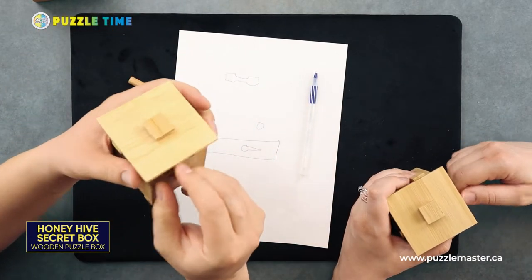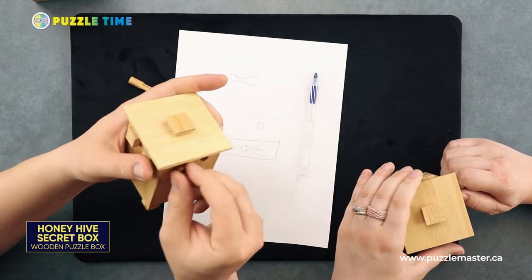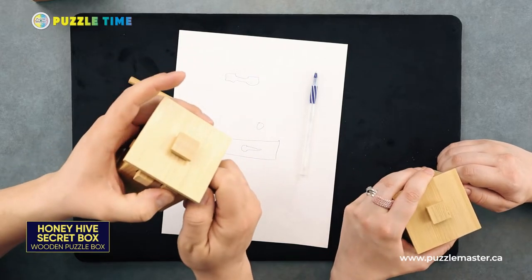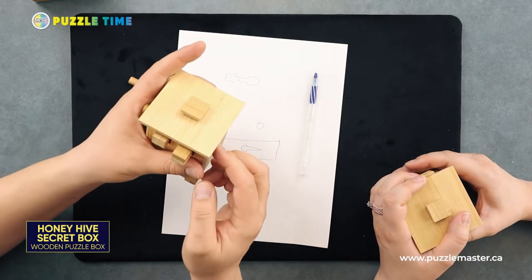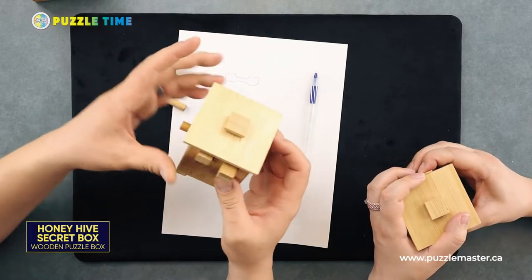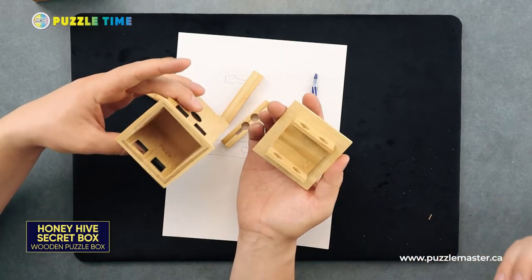Is the other one the same way? It's the same — you just got to pop it the right way. So that dowel comes out, that piece comes out there, and it's open.